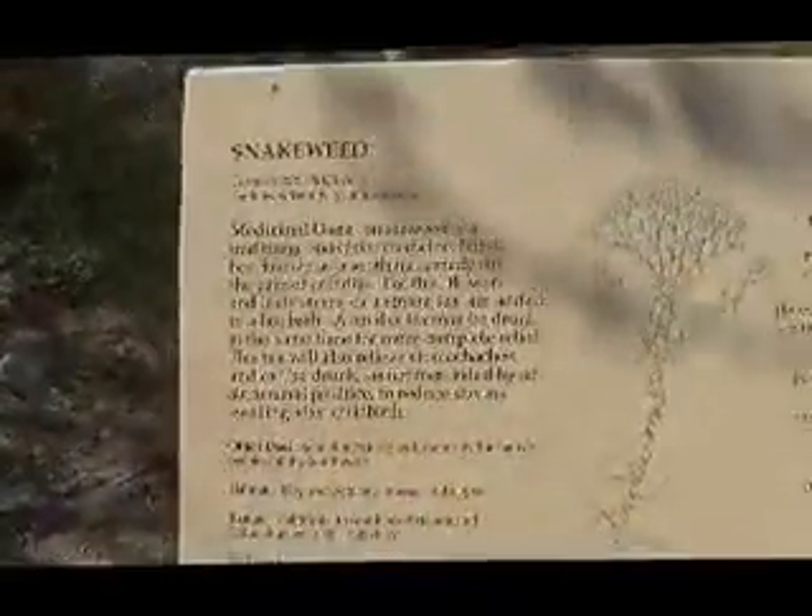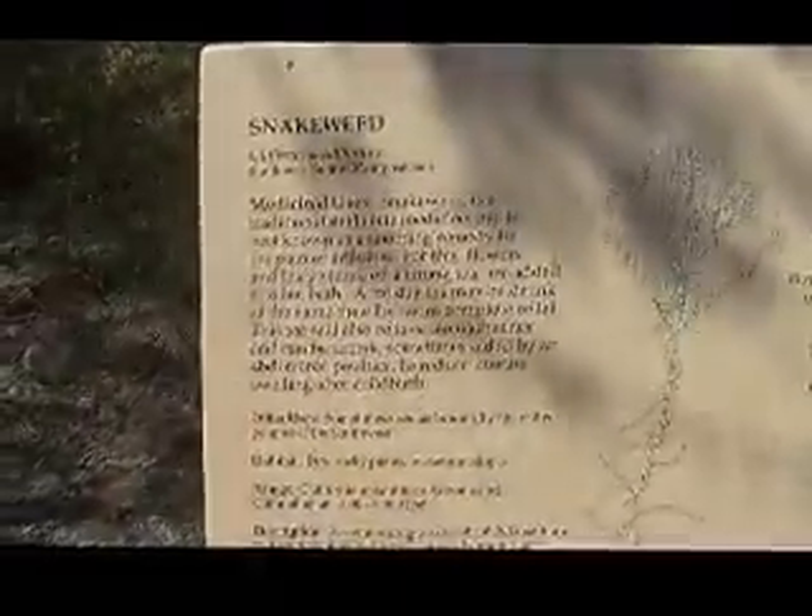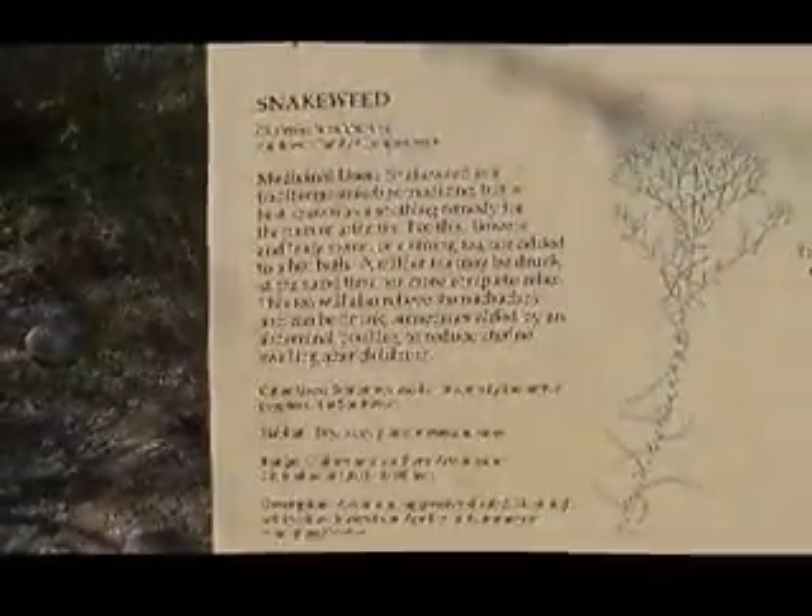Snakeweed — traditional snakebite medicine, but best known as a soothing remedy for the pain of arthritis. Mild laxative. It also relieves stomach aches and can be drunk, sometimes aided with an abdominal poultice to reduce uterine swelling after—